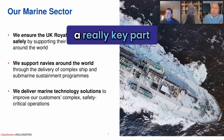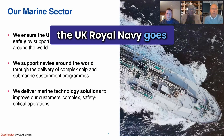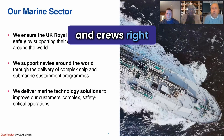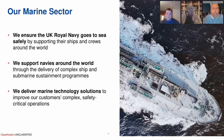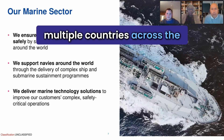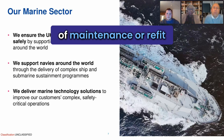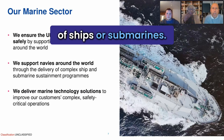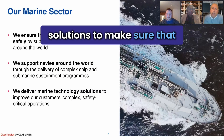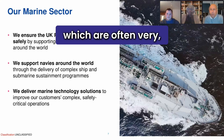A really key part of what we do from a Babcock perspective is ensure the UK Royal Navy goes to sea safely and securely. We support their ships and crews right around the world. Outside of the UK, we also support other navies across multiple countries, whether that be in terms of maintenance or refit of ships or submarines. We maintain and deliver marine technology solutions to make sure that our customers can operate safety critical operations, which are often very, very complex.